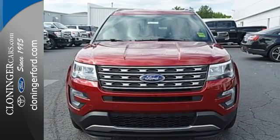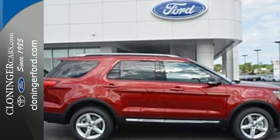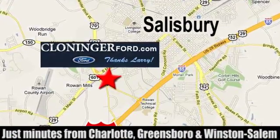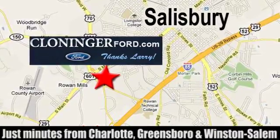Awe-inspiring design and capability are right here. Take a scenic test drive today. Discover Cloninger Ford Toyota today. We're conveniently located at 511 Jake Alexander Boulevard, east of 75 and off Interstate 85.